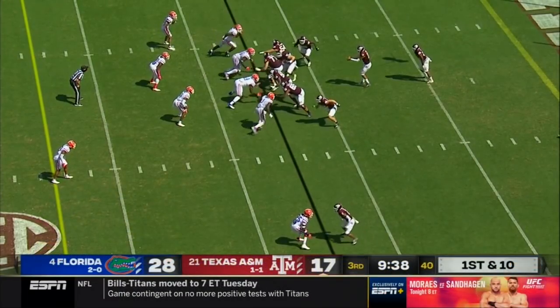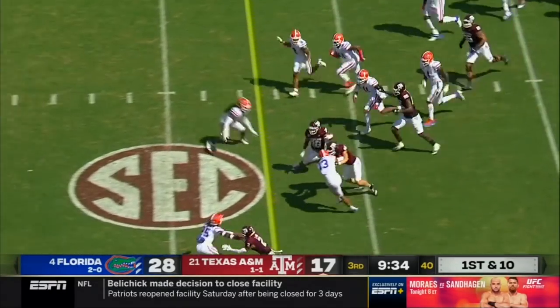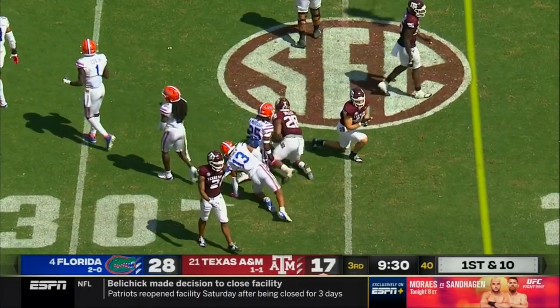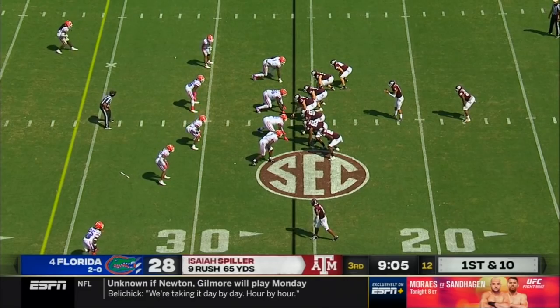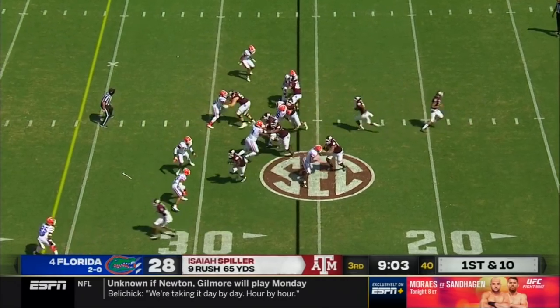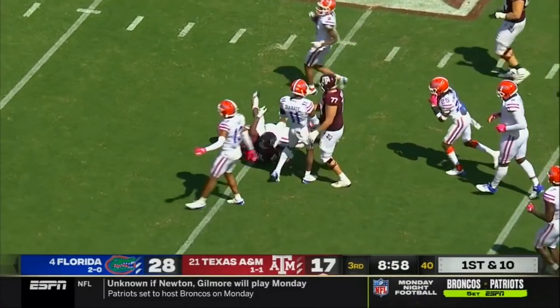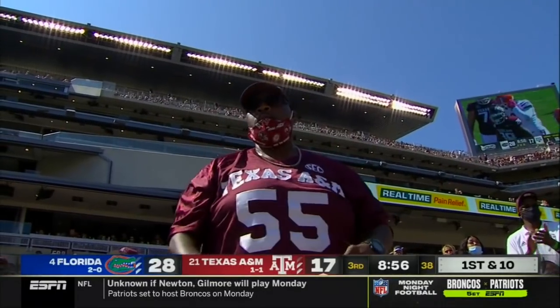Back up on their 13-yard line, out of the pistol. Mond will hand it off to Spiller — ton of room off the left edge, out past the 25, again 13 on the play. Nine minutes to play here in the third. Tenth carry of the day for Spiller, and again a ton of running room as he runs over a defender. We've seen that twice out of Isaiah Spiller.